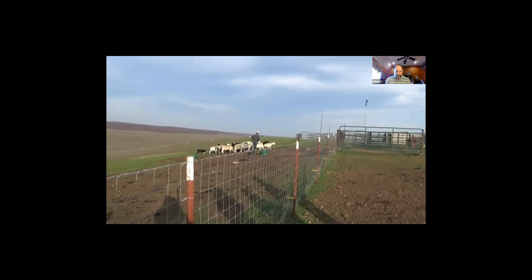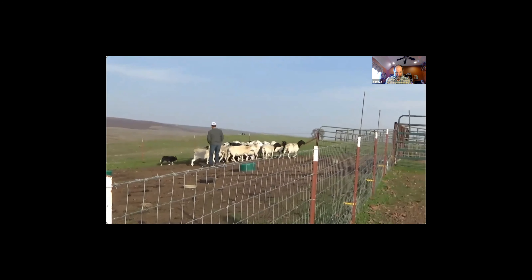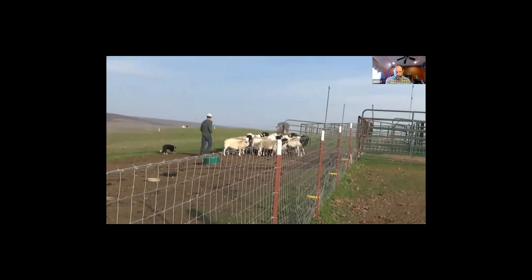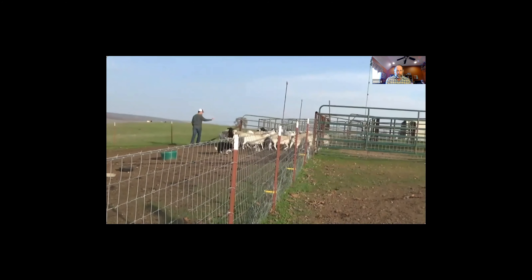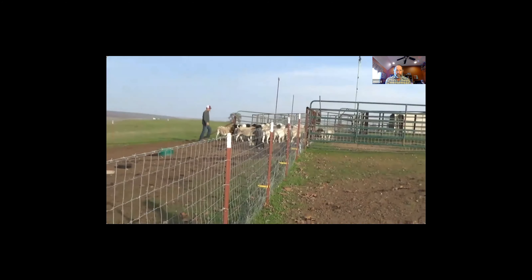He's bringing them in and doing a good job making sure nothing turns back. I'll just help him a little bit here. He's watching both sides - he's going to watch the right side for me and push them right up into the pen.